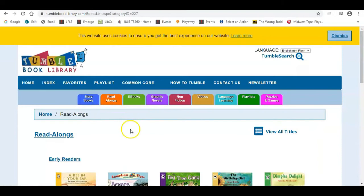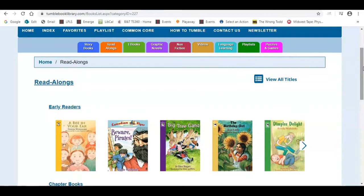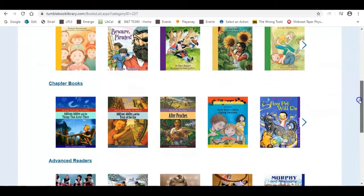Then you would move along to the read-alongs. Our read-alongs are kind of our early readers — the books formatted for children that have a lot of the high-frequency sight words as they're learning to become independent readers. It has built-in narration that highlights sentences as they're being read aloud. There are also some beginning level chapter books for readers as well.